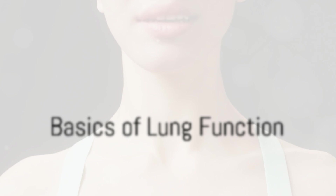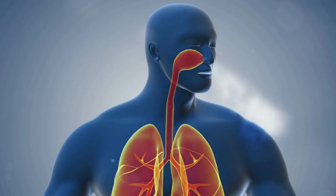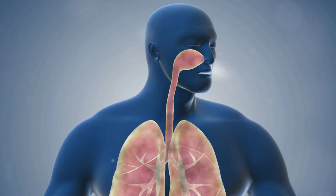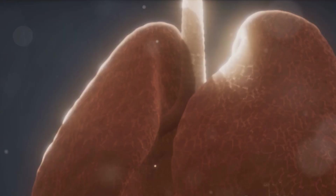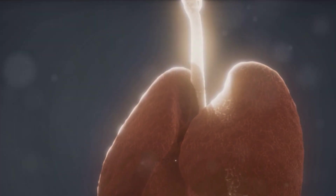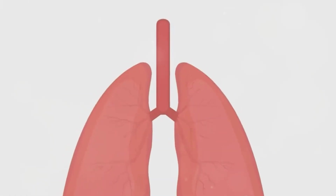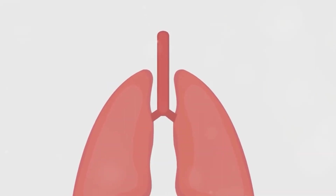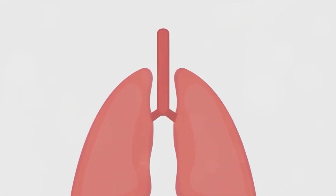Before we delve into the changes that occur during exercise, it's crucial to understand how our lungs work under normal circumstances. Let's imagine our bodies as complex, intricate machines, and the lungs — they're like the bellows, constantly working to fuel the machine with oxygen. Every time we breathe in, we're not just taking in air, but life-giving oxygen. This oxygen travels down the windpipe, into the bronchial tubes, and finally into millions of tiny air sacs called alveoli. It's here where the magic happens — the oxygen passes through these minuscule sacs and into the bloodstream.